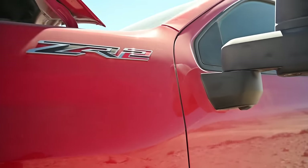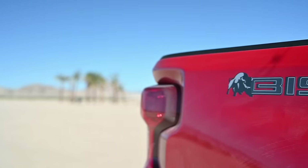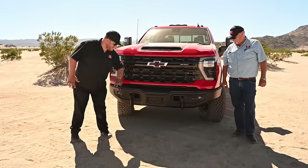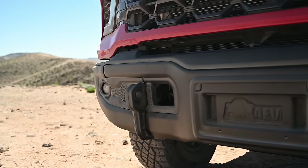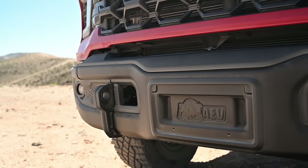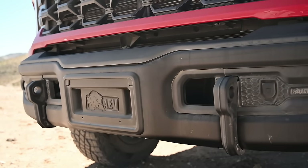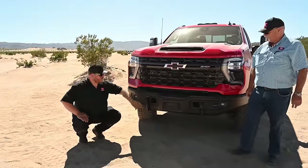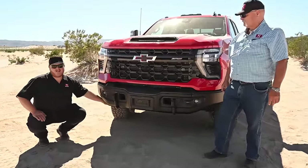This is a ZR2 — or ZR2, depending which side of the border you live on — and specifically this is the Bison. Up front you get this heavy-duty steel bumper as part of the AEV Bison package. These are excellent recovery points where you can put in a big D-ring or even a soft shackle to grab this truck or pull somebody else out. It's nice that you get those.